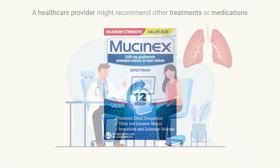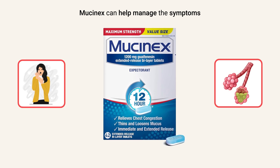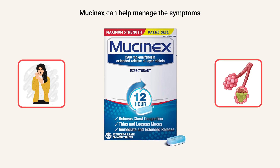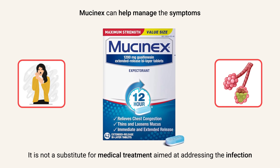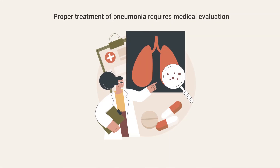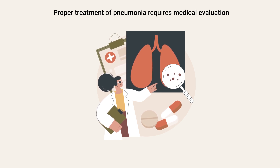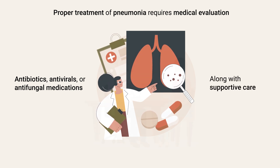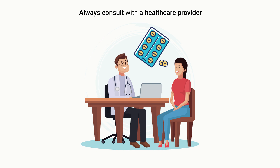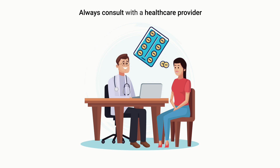As previously mentioned, Mucinex can help manage the symptoms of productive coughing and pneumonia by thinning and loosening mucus, making it easier to clear from the lungs. However, it is not a substitute for medical treatment aimed at addressing the infection itself. Proper treatment of pneumonia requires medical evaluation and the use of appropriate antibiotics, antivirals, or antifungal medications along with supportive care. Always consult with a healthcare provider before using Mucinex to ensure it is safe and suitable for your specific situation.